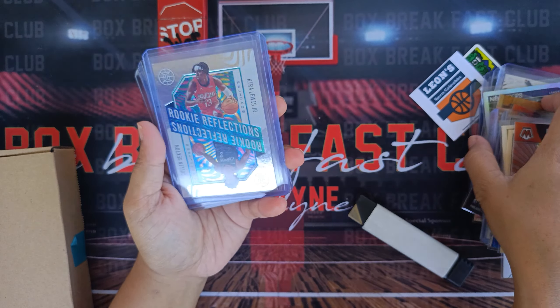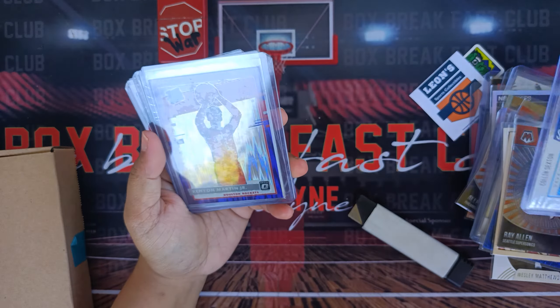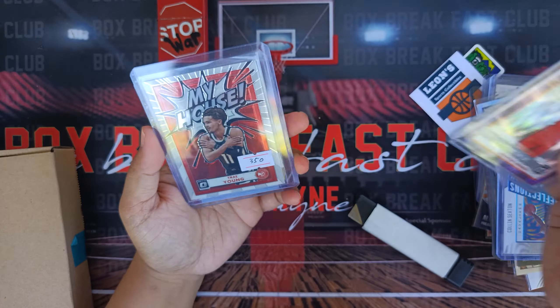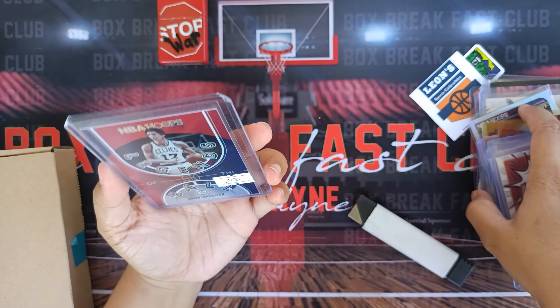We have Rookie Reflection: Skyler Lewis Jr. and Colin Sexton. We have Kenyon Moore Jr. Rated Rookie Purple Parallel. My House Trae Young. And we have Legends of the Ball, John Havlicek.